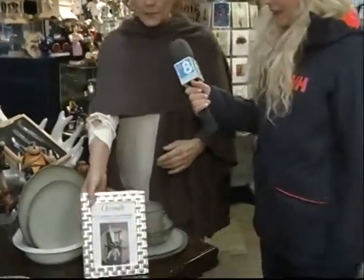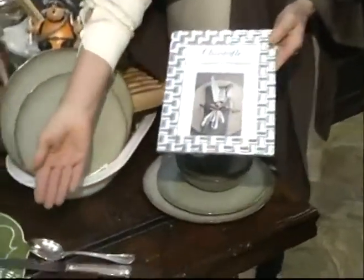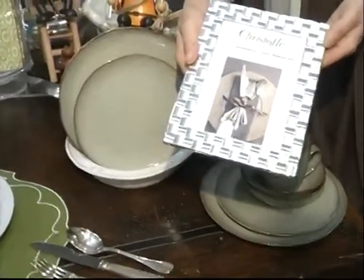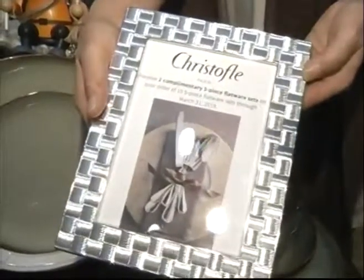You can see here that we have this gorgeous table set up, but I want to start off with a sale you guys are doing right now. Can you tell us about this Kristoff sale? We are running a sale on Kristoff flatware — this is a silver plate set — and if you buy twelve you get two free. So you buy twelve five-piece place settings and you get two free.